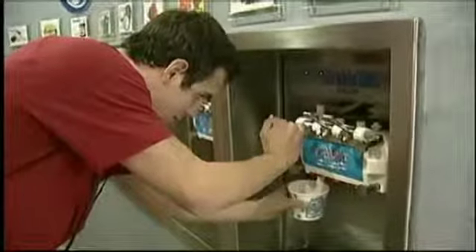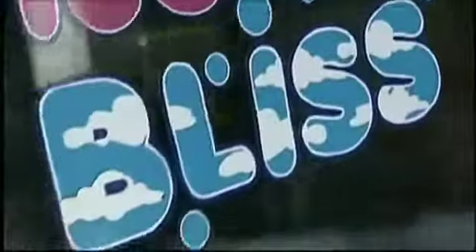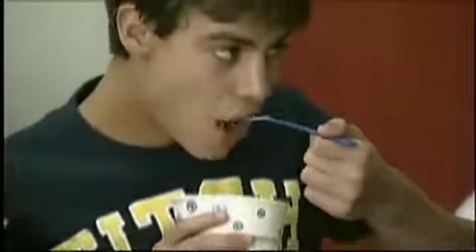You can just do it and do it yourself at My Yogurt Bliss in Coral Gables. Their yogurt is all about you. My Yogurt Bliss is a self-serve frozen yogurt store.